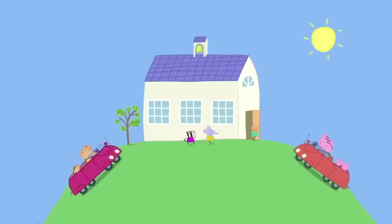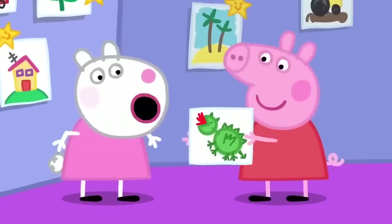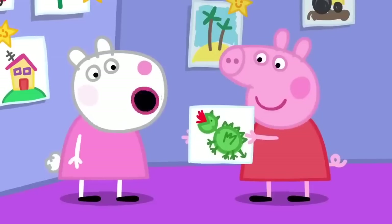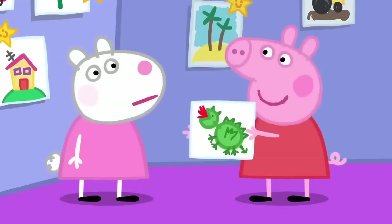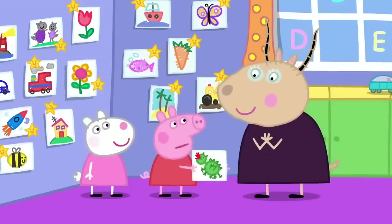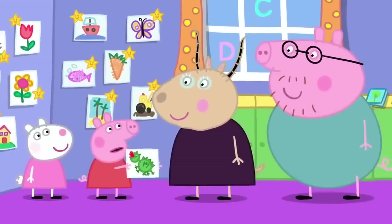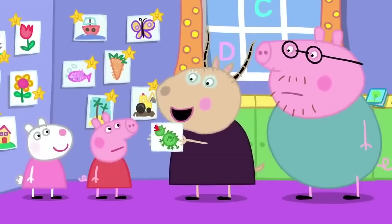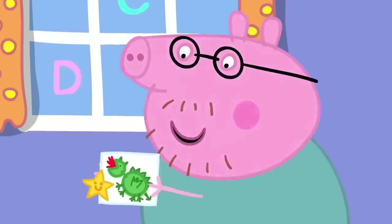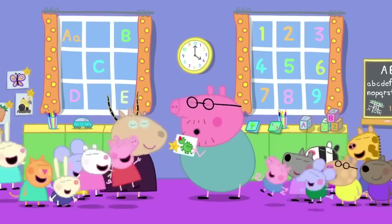The next day at playgroup, Peppa shows Madame Gazelle Daddy Pig's old dragon drawing. Madame Gazelle remembers that Daddy Pig did like to draw, and is certain she must have given him a star — but she didn't. Right then and there, Madame Gazelle declares: 'Daddy Pig, you deserve a playgroup star.' Daddy Pig has never been so proud. Daddy Pig is a playgroup star. Hooray for Daddy Pig!